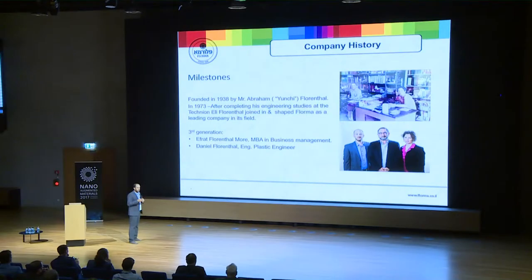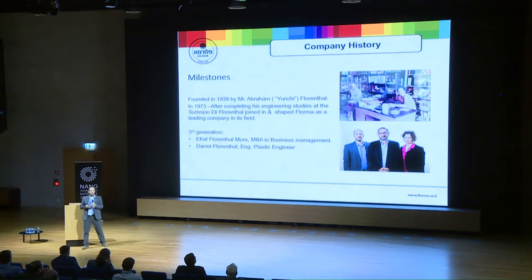I like carbon. The company was established almost 80 years ago by my grandfather. When my father joined, he designed it as it is today — a combination of solutions for different industries. My sister and I are running the company at the moment, focusing on both developing and marketing solutions.